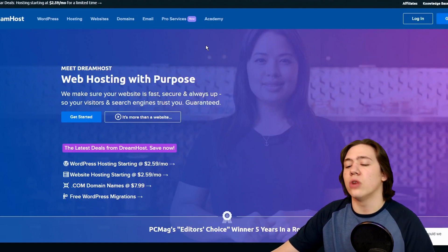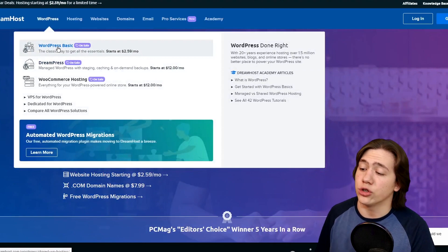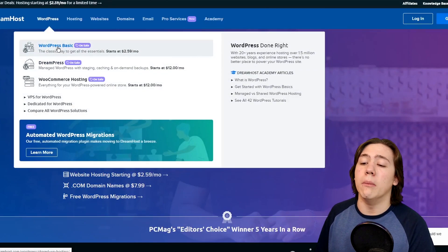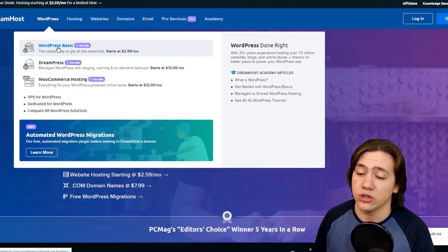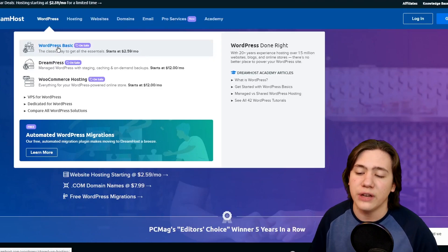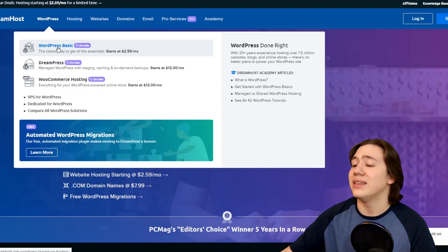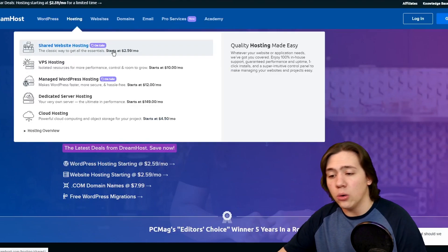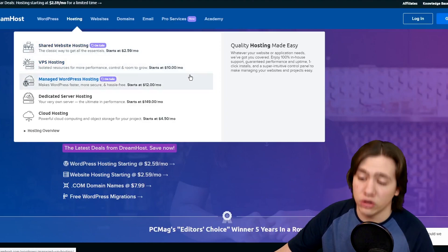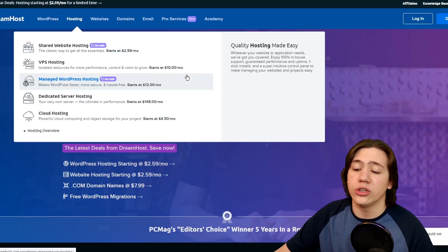Let's take a look at some of the plans. They have a WordPress Basic plan, which is currently on sale for $2.59 a month — a very good price and probably what most business owners would need. For Managed WordPress, they have DreamPress starting at around $12 a month. They also have WooCommerce hosting starting at $12 a month, which gives you more features and performance. For your basic WordPress website and 99% of small business owners, the WordPress Basic plan would be sufficient. They also have Shared website hosting at $2.59 a month, VPS hosting starting at $10 a month, Dedicated server hosting at around $149 a month, and Cloud hosting at $4.50 per month.